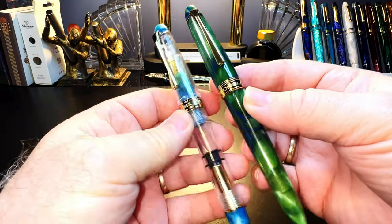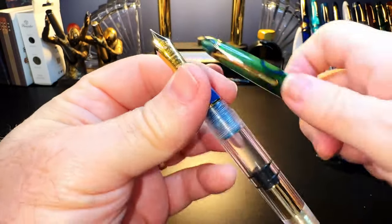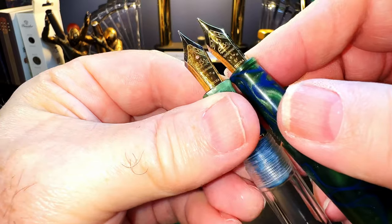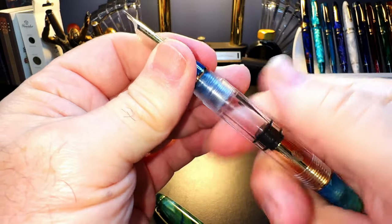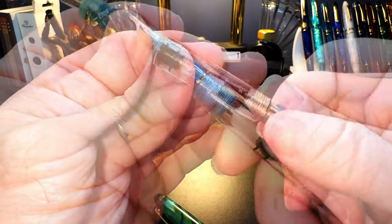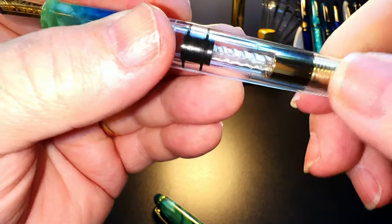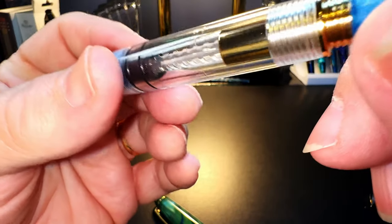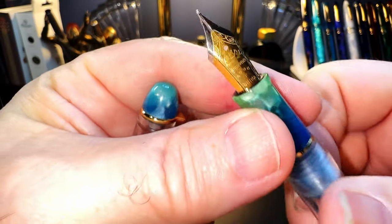They do look very very similar and have the same cap band. Let's compare nibs — this was in a fine whereas my original Lorelei was in an extra fine, but it is that same Shuiao nib. It's a piston filler. The top comes off — that's a plus, easier to clean. The piston has some Lorelei branding and there's no flatted edges on the thread mechanism, which makes me wonder how to get it apart. There's also a transparent feed.